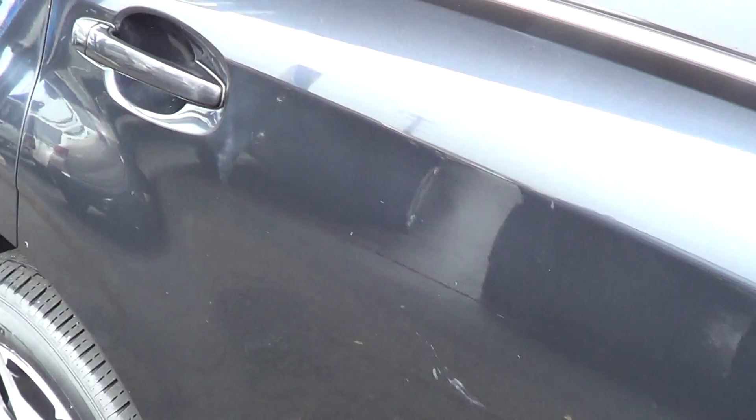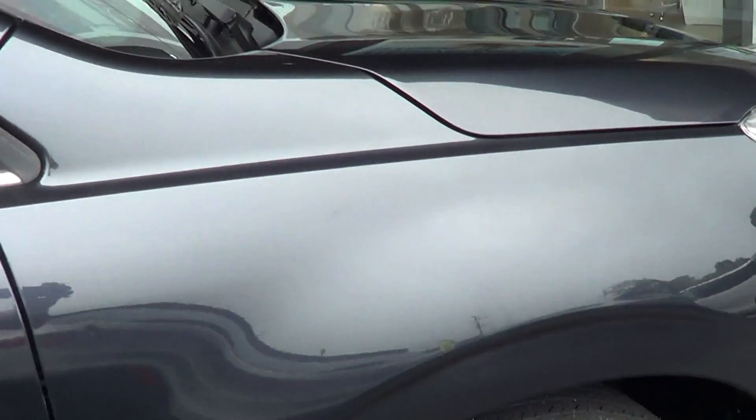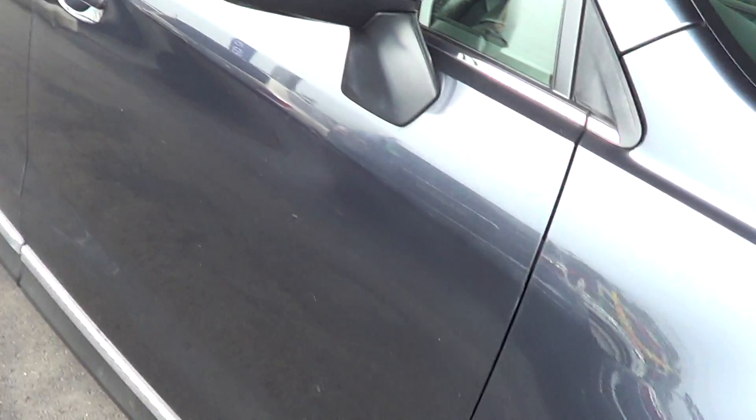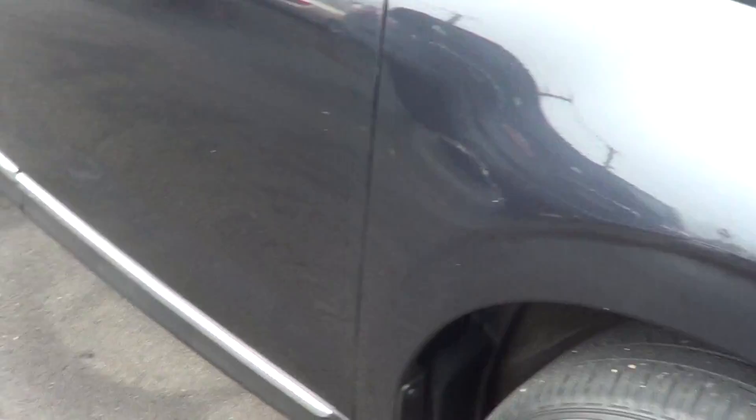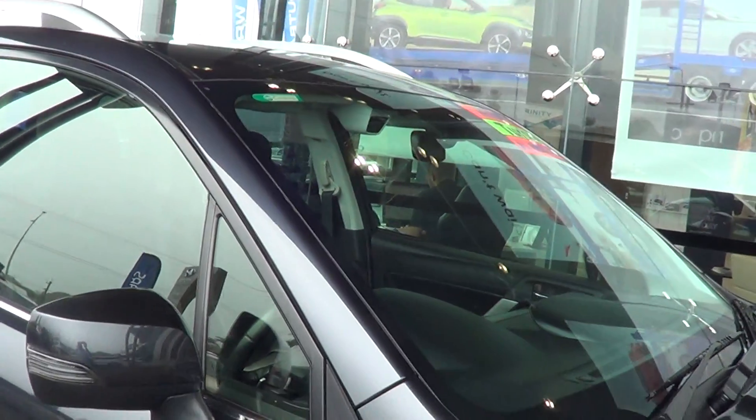This back tyre has an immaculate alloy and good tread. You can just see these light scratches I pointed out near the petrol cap and on this panel — just very light scratches which I'd imagine would polish out quite well. So yeah, just a little bit of cosmetics on this side, but the rest is pretty good on the outside.